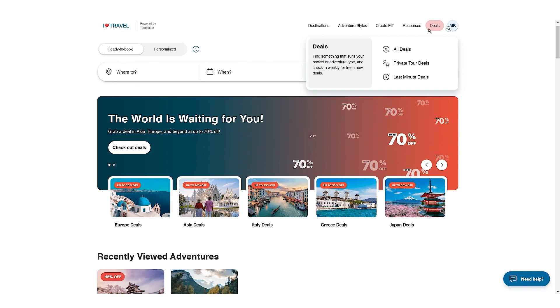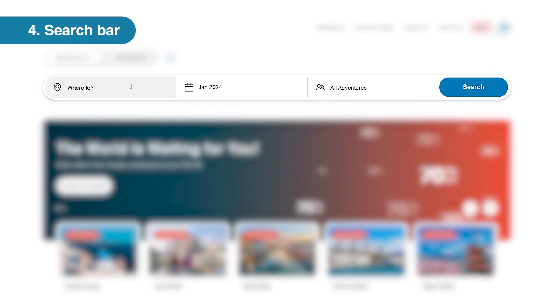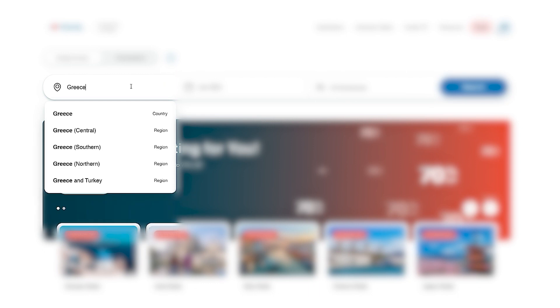Today, like most travelers, we'll be using the search bar to find our adventure. Start by entering a city, country, or continent that your client wishes to travel to. In this case, your client wants to go to Greece, so we'll type in Greece in the first box.